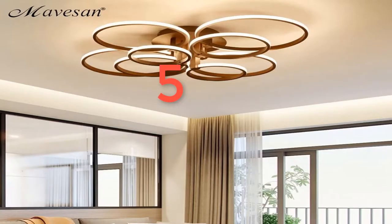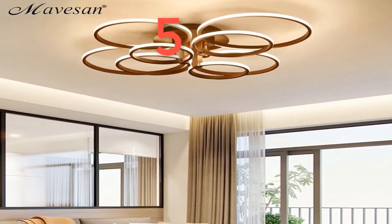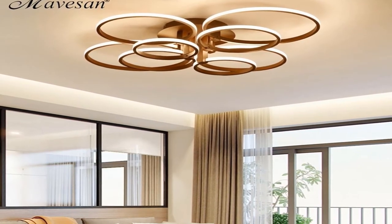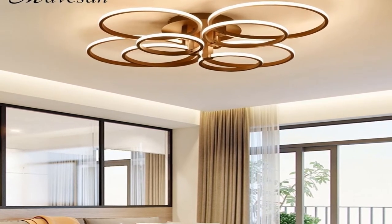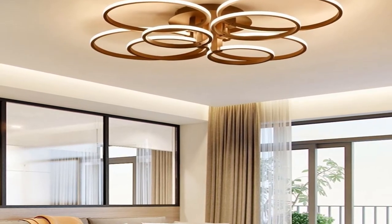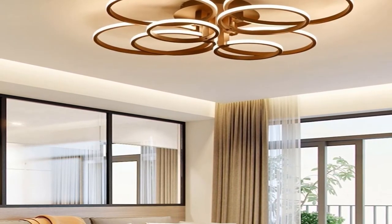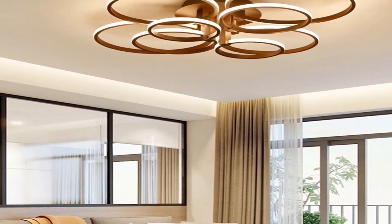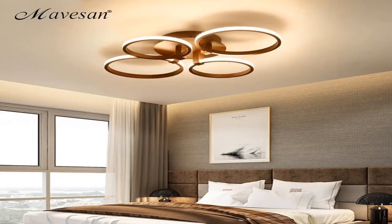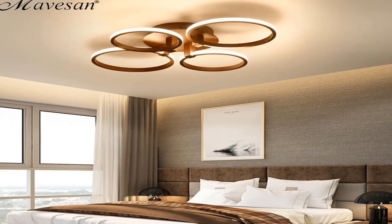Number five: brand name Maverson. Bulbs included: yes. Usage: daily lighting. Number of light sources: 20. Body material: iron. Finish: iron. Lighting area: 1530 square meters. Install style: surface mounted. Is dimmable: yes. Base type: wedge. Switch type: none.